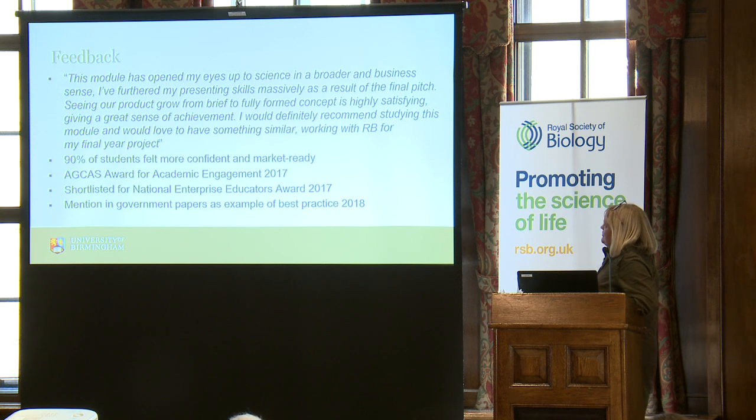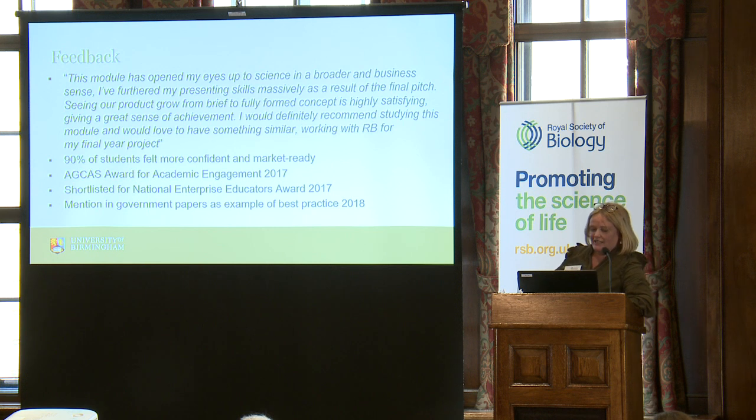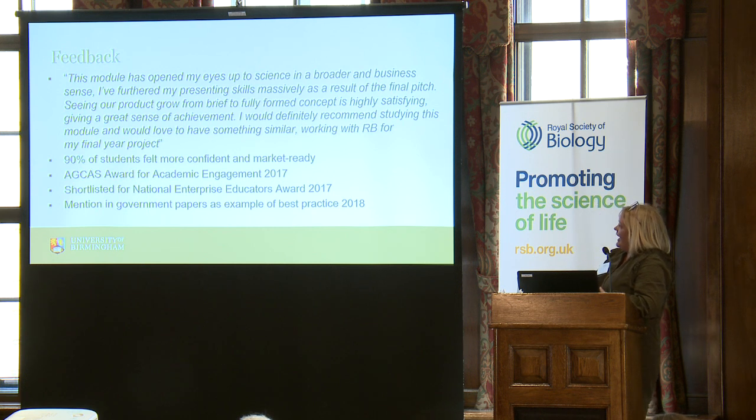Student feedback shows they talk about a broadening of their perspective and developing their skills. 90% of students feel more confident after the module and more market-ready, more ready to go into the world of work. In the early years of running this, we had a number of external validations that this was a good thing to be doing. As this is an opt-in in second year, the fact that it had gone down so well meant we started to think about how we could — or should — be doing this for all our students.